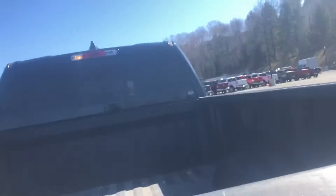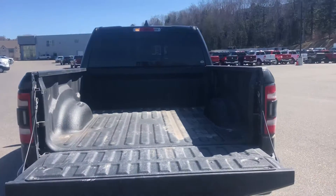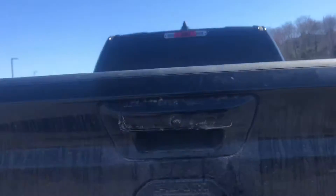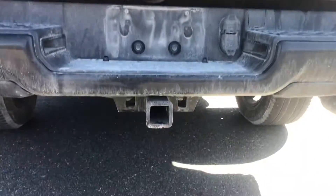Opening up the back so you can see the bed. Again it needs to be cleaned — please keep that in mind — but other than that it's in really good shape. Closing up the tailgate now, where you'll find your reverse camera and your towing hitch.